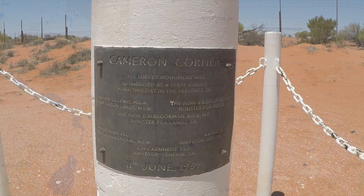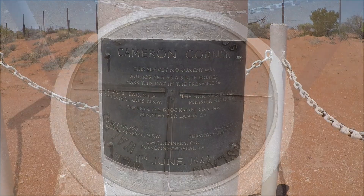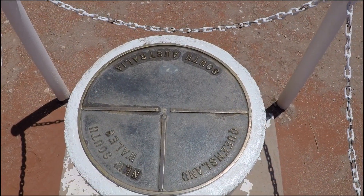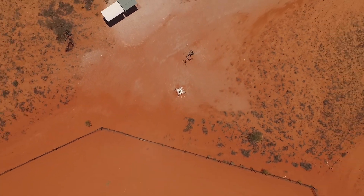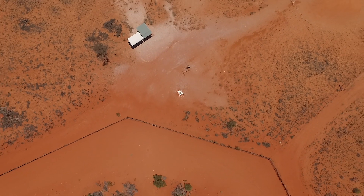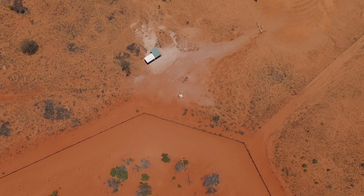Welcome back. We'll continue on from Cameron Corner. This is the official marker for the junction of the three states. And just beside it is the dog fence. The dog fence was originally built in the 1880s to stop the spread of the rabbit plague across the state borders.